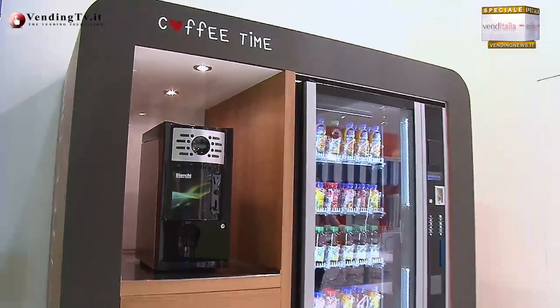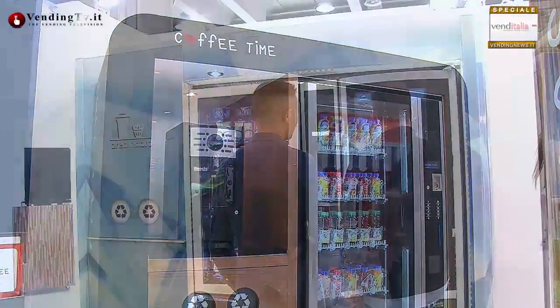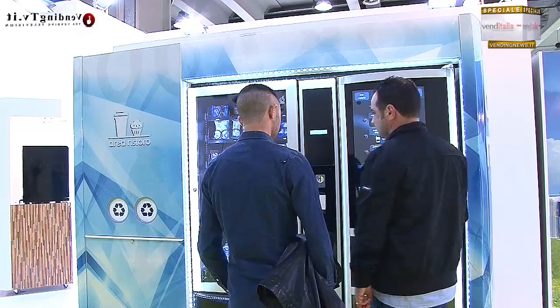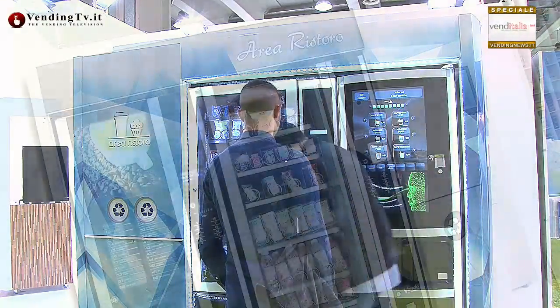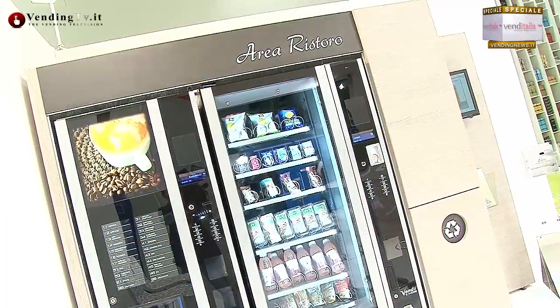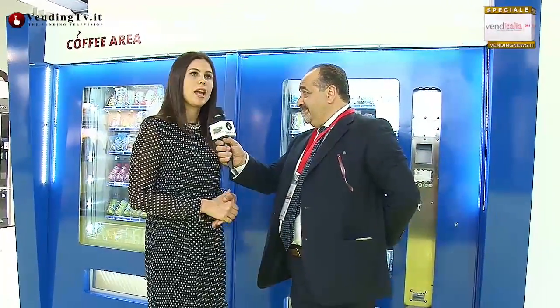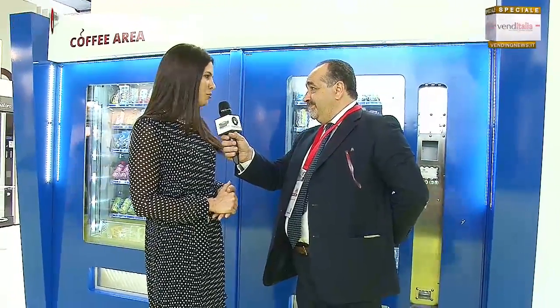A prescindere dalle soluzioni innovative che stiamo portando, le nostre strutture vertono sempre su tre caratteristiche fondamentali: modularità, sensibilità e flessibilità. Sono tutte facilmente adattabili ai vari modelli di distributori automatici. E aggiungo robustezza. Sì, sono veramente robuste. Abbiamo delle buone basi.